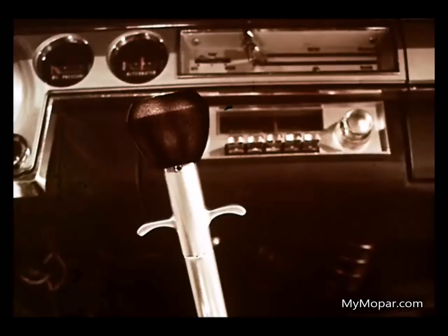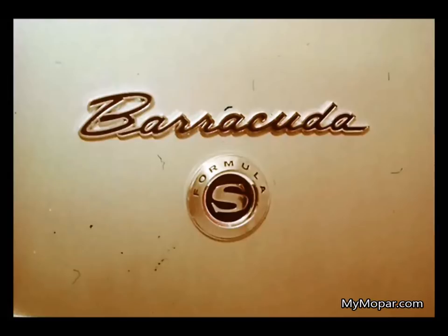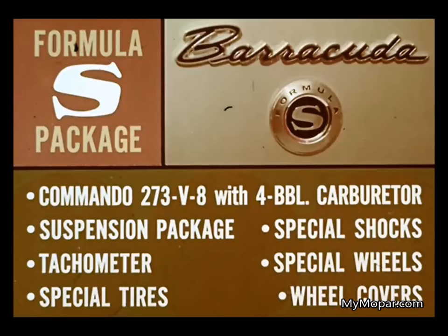You have to pull up on this handle before you can get it into reverse. Barracuda, with the special Formula S package, is a classic high-performance road racing sports vehicle. The Formula S package gives you the Commando 273 V8 and a 150-mile-an-hour speedometer in place of the regular 120, along with a special suspension package, special shocks, tachometer, special wheels and tires, and wheel covers.